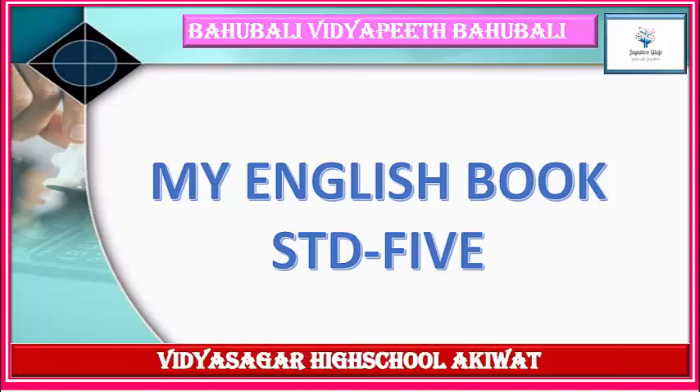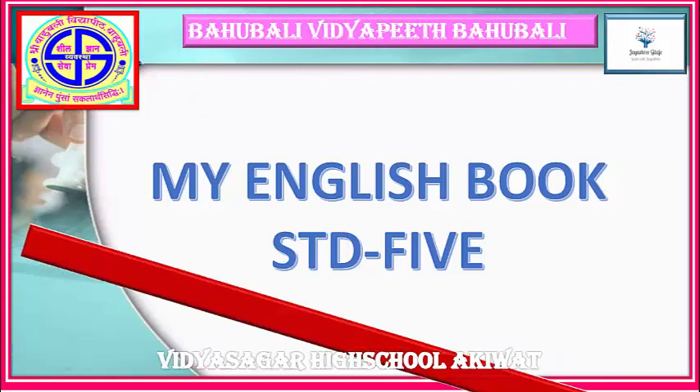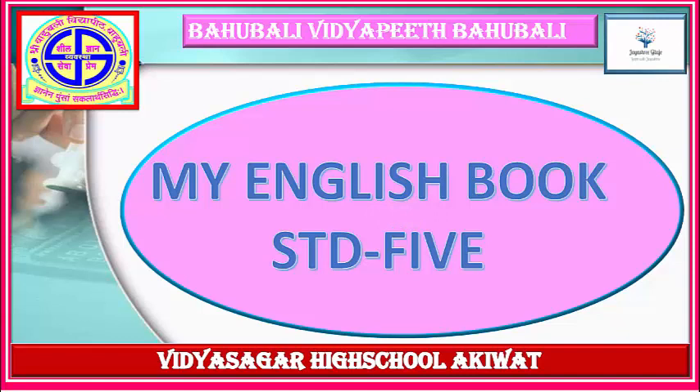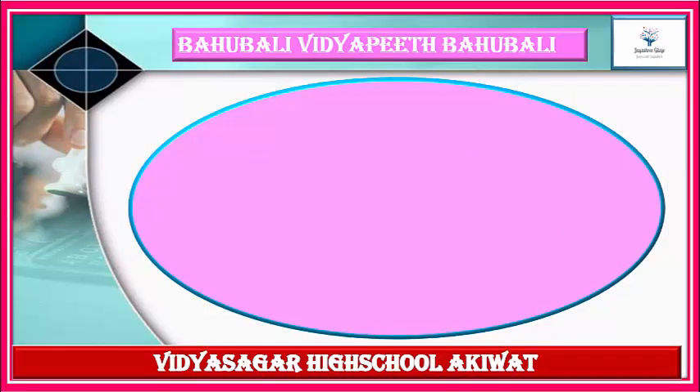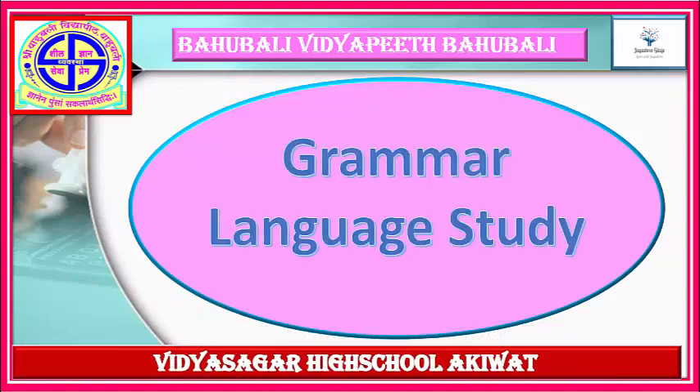Today we are going to learn from my English book, Standard High School. Let's study. In the last course we had seen many important grammatical topics. In the same way, today we are going to learn another important grammatical topic. The name of the topic is Grammar Language Study.